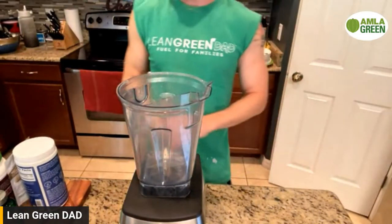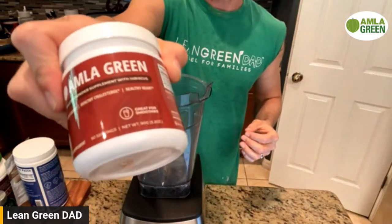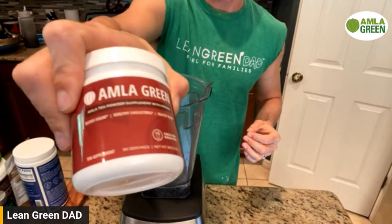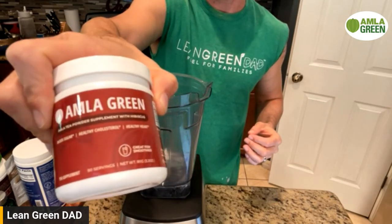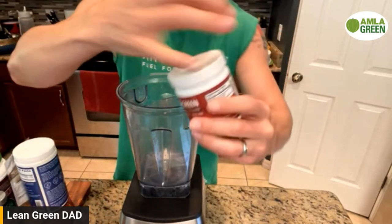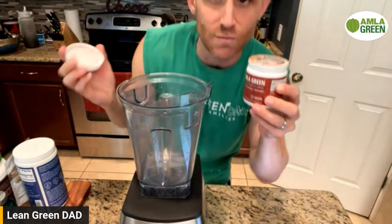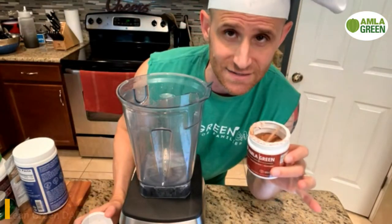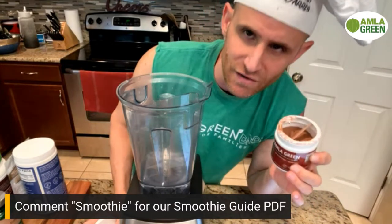Welcome to my kitchen! Today we're going to be using On The Green hibiscus. Hibiscus is less than a dollar a serving and you can get it at onthegreen.com. Use code GREEN10 for 10% off your first order. This is a red powder, fortified with the Indian gooseberry — the world's most powerful whole food antioxidant. It's incredible.